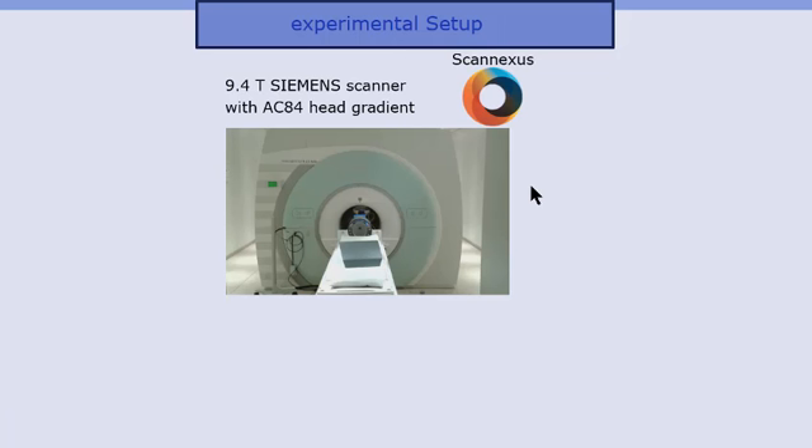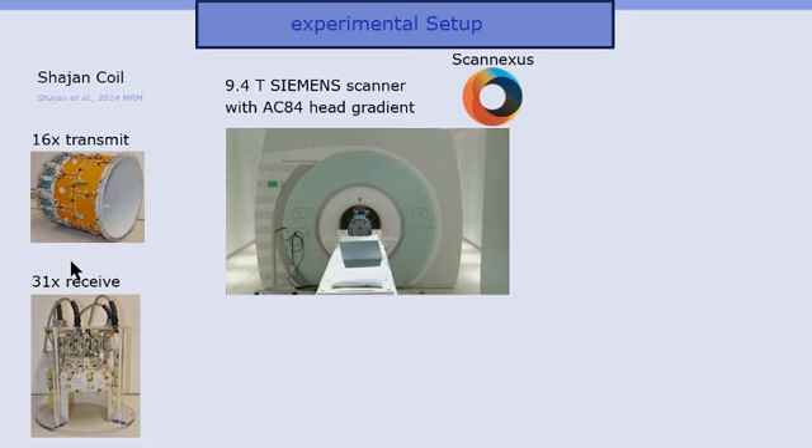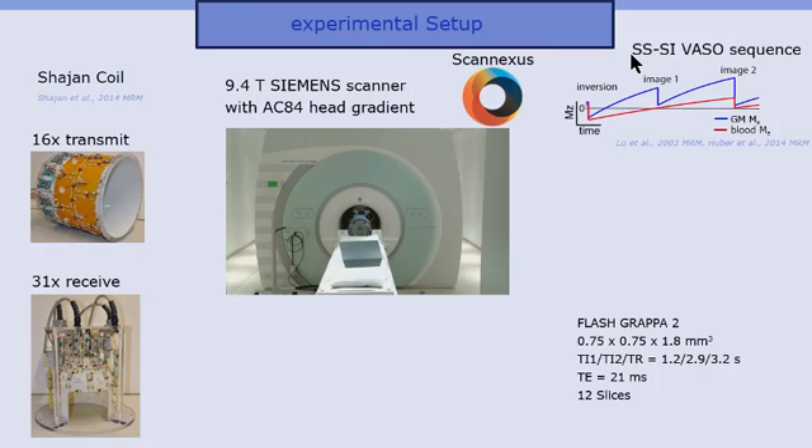The experimental setup available in Maastricht, where the data were acquired, features a 9.4 Tesla Siemens scanner managed by Scanaxis, equipped with the AC84 head gradient, which is highly rewarding for high-resolution EPI. For the RF side, we use the 60-channel transmit and 31-channel receive coil built by Zazan. We use this SSSI high-field optimized VASO sequence, which is basically an inversion recovery sequence where we acquire two images along the relaxation curve. The first image is acquired when the blood magnetization crosses zero — the VASO image — and the second image is acquired without T1 preparation, giving us both BOLD and VASO every roughly 1.5 seconds.